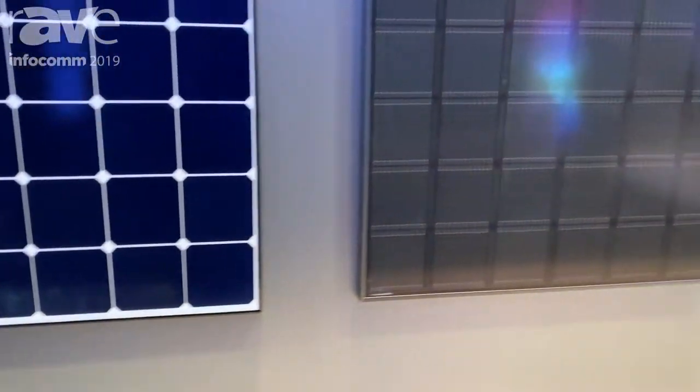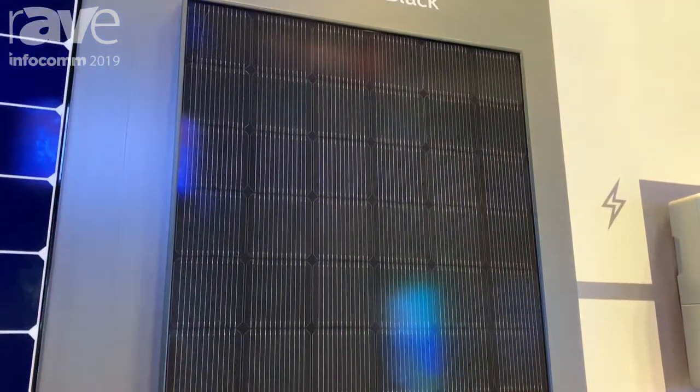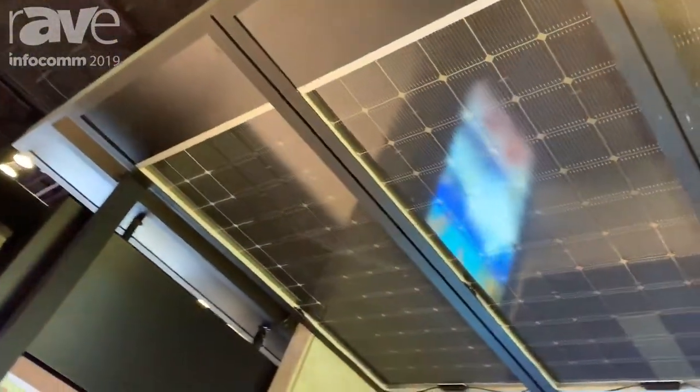Right next to it is our more popular brand, the LG Neon 2. This one is the all black version, so it has a black back sheet, black cells, and black frame for an all aesthetic look. Great for residential homes.